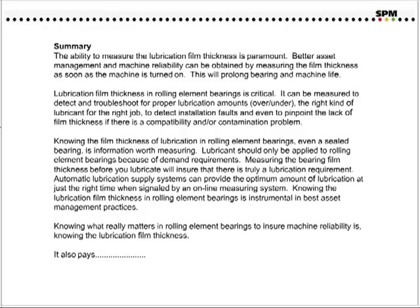Lubricants should only be applied to rolling element bearings based on demand requirements. Measuring the bearing film thickness before you lubricate will ensure that there is truly a lubrication requirement. Automatic lubrication supply systems can provide the optimum amount of lubrication at just the right time when signaled by an online measuring system. Knowing the lubrication film thickness in rolling element bearings is instrumental in best asset management practices. Knowing what really matters in rolling element bearings to ensure machine reliability and enabling the lubrication film thickness — and, of course, it also pays. Thank you.